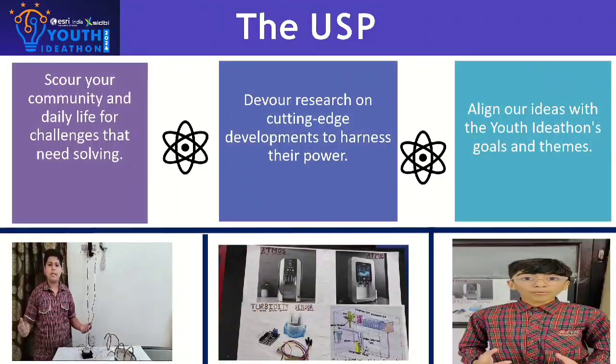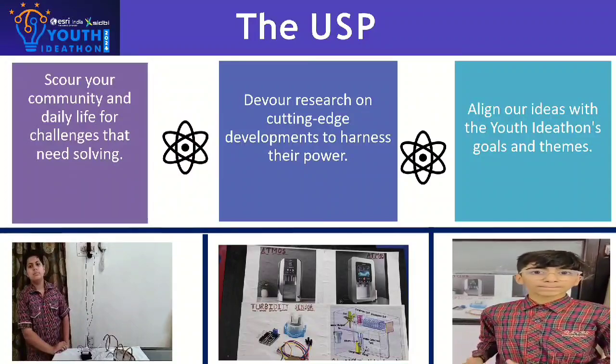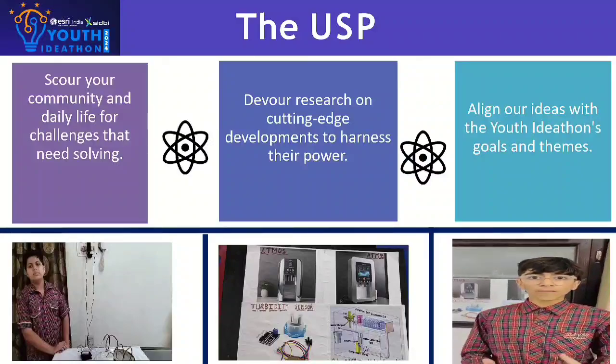Points that make Atmos superior and unique are: air-to-water technology, user and eco-friendly design, and pocket-friendly and reusable water system. It harvests water from air, not pipes. It is the first cooler which generates water from air.